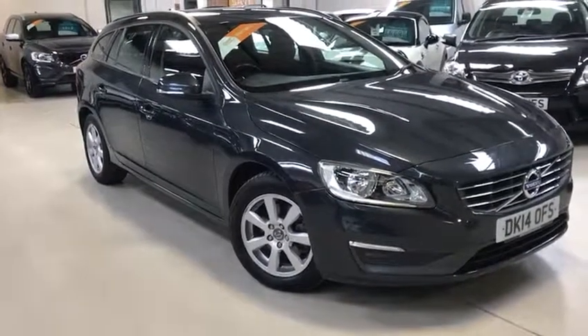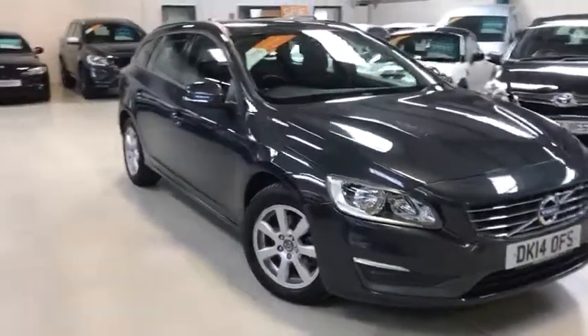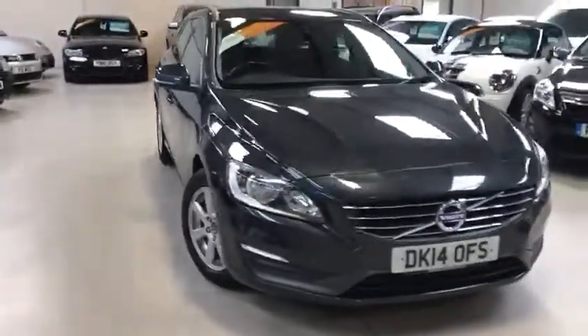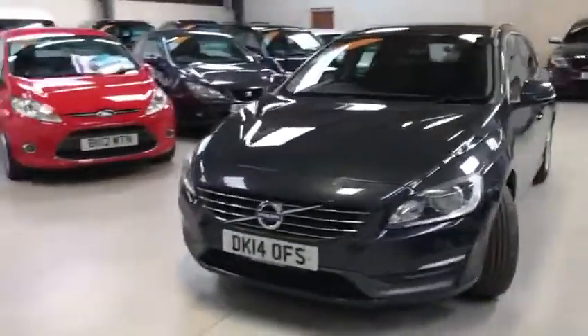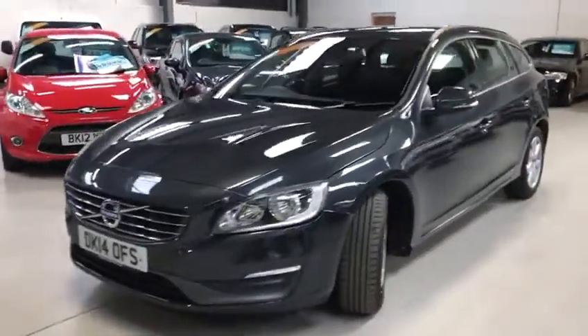Hello viewers, Scott here from Active Automotive. Today I'm going to show you our Volvo V60 D2 Business Edition. 1.6 diesel, 113 brake horsepower. Only £20 road fund license for this little beauty.